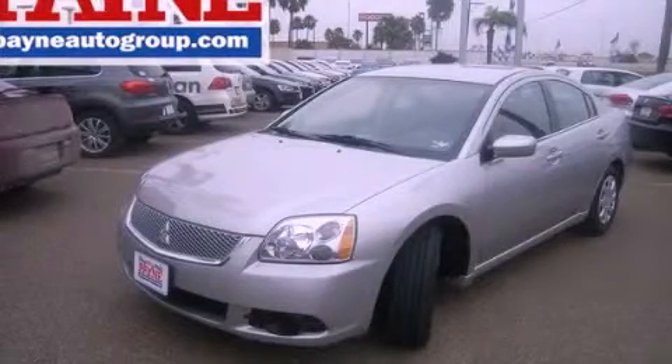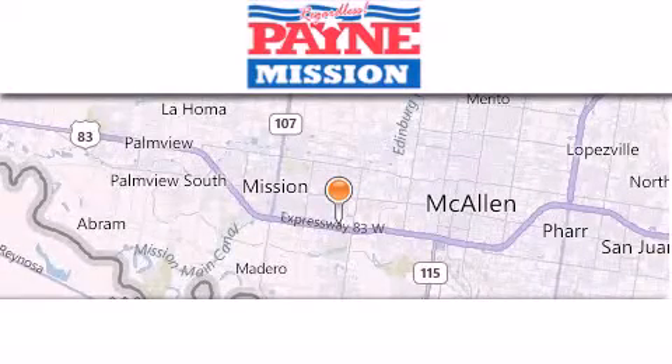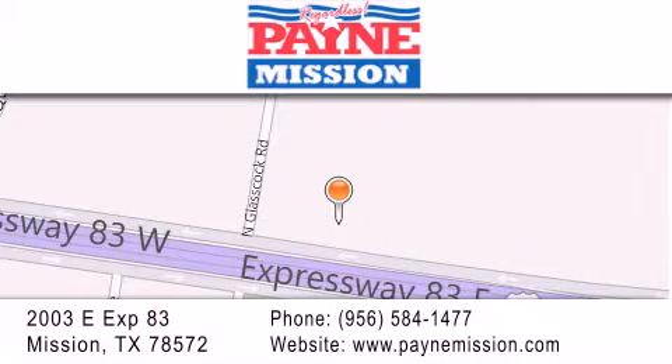Contact us today and schedule your opportunity to see this vehicle in person. Thank you for considering Payne Mission for your next luxury vehicle. If you have any questions, please visit our website, give us a call, or stop by our dealership at 2003 East Expressway 83 in Mission. Thank you.